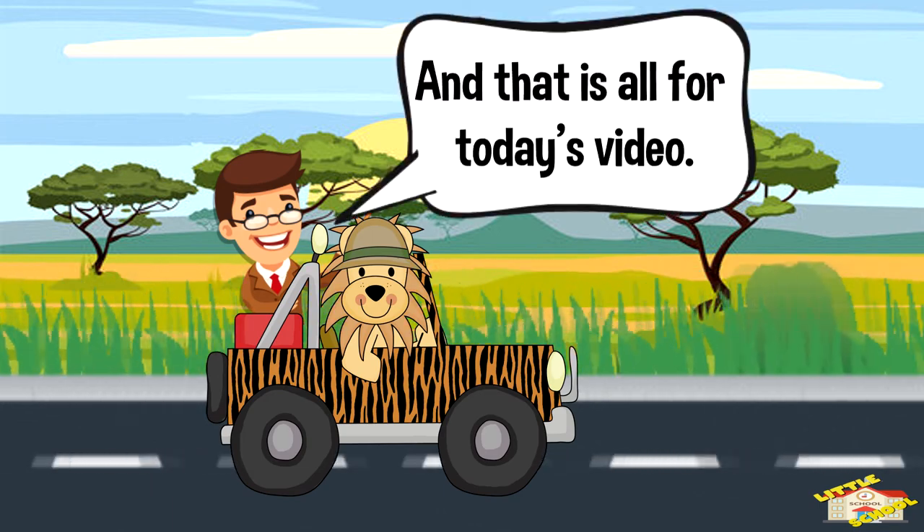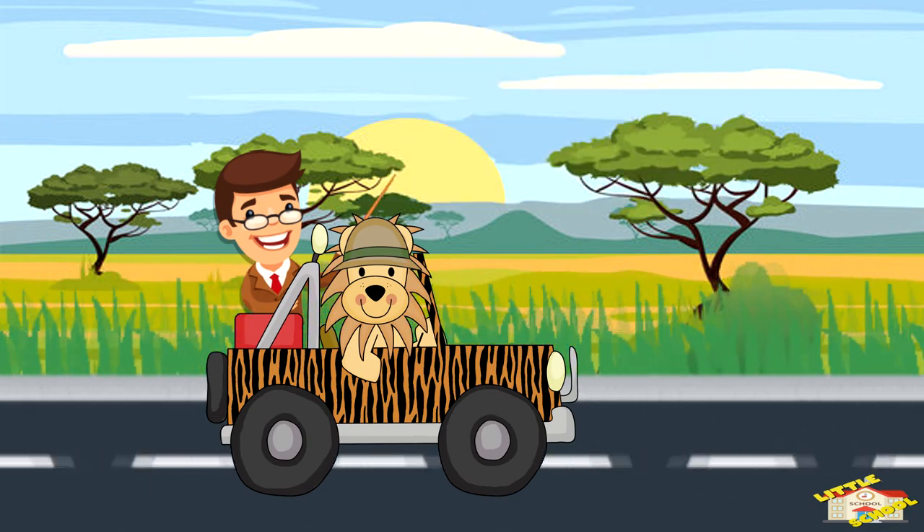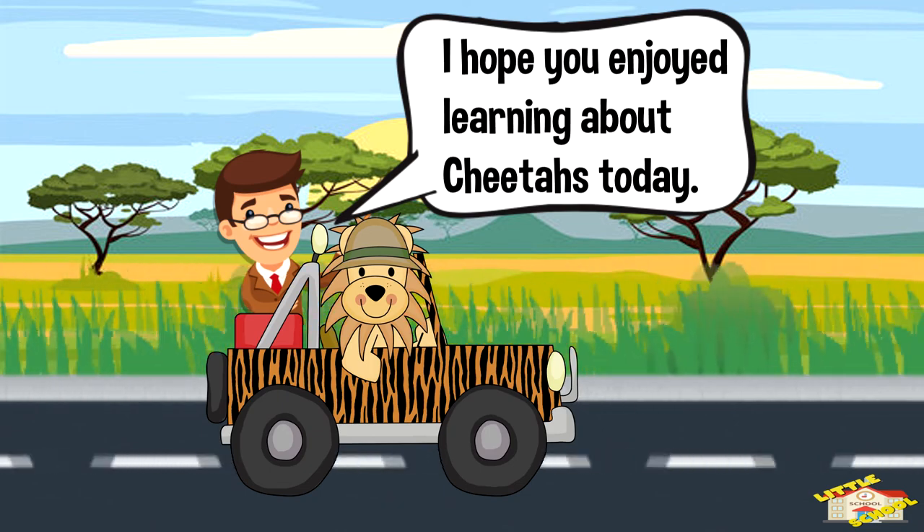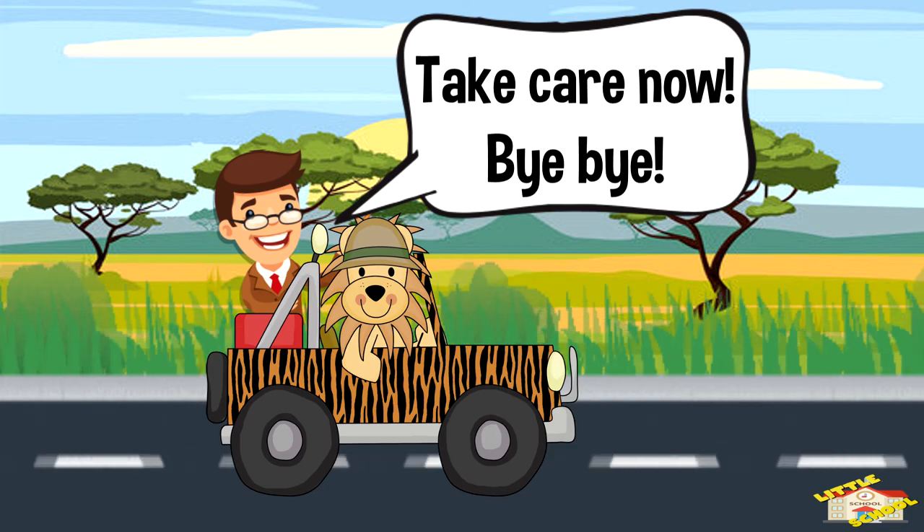And that is all for today's video. I hope you enjoyed learning about cheetahs today. Take care now, bye bye!